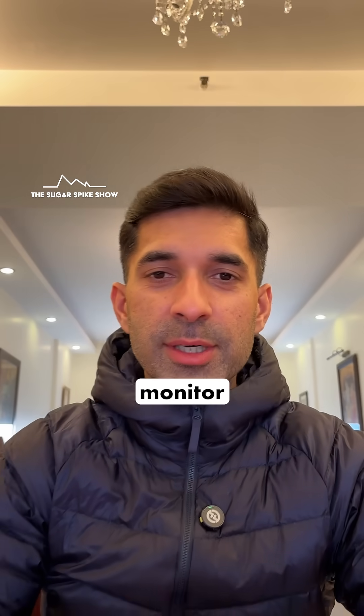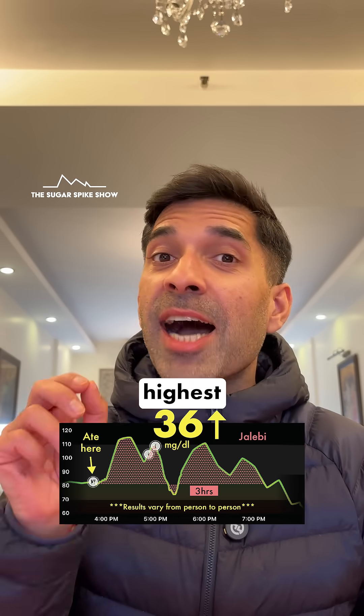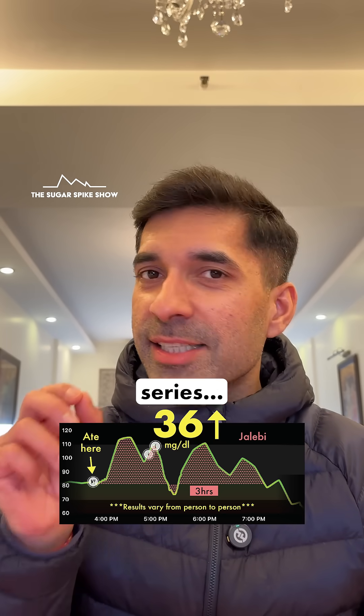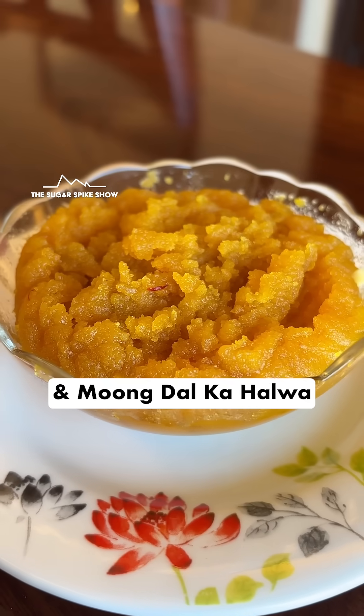Let's see what my glucose monitor says — a 36 mg increase. I thought it would touch 50, but still, this is the highest blood sugar spike I have seen so far in this series. And this series included some heavyweights like Gajak, Chikki, and Mung Dal Ka Halwa.